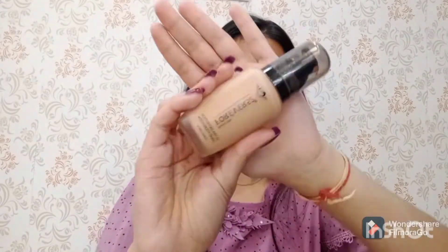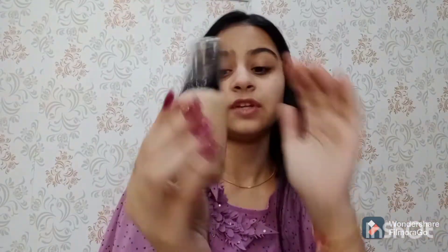Next for my foundation I am using this Forever 52 ultra definition liquid foundation. If you are looking for the best foundation under 1000 rupees, just go for this. I am in the shade FLF 015. This is a very good foundation — easy to build up as much coverage as you need. If you want high coverage you can layer it up, and if you want low coverage just apply one layer.